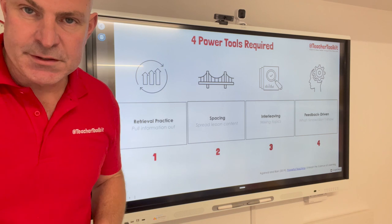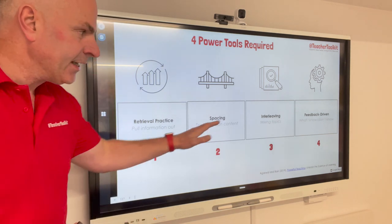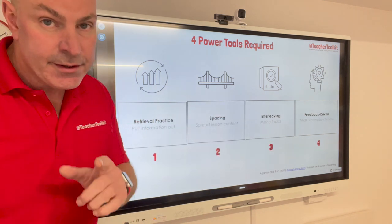Now your four power tools. This is supported by a great book, Powerful Teaching by Pooja Agarwal and Patrice Bain. Retrieval, Spaced, Interleaving and Feedback — perhaps where teachers should spend their most efforts.